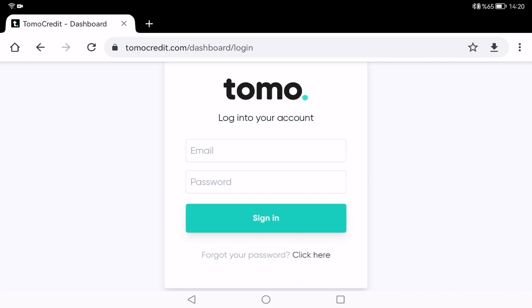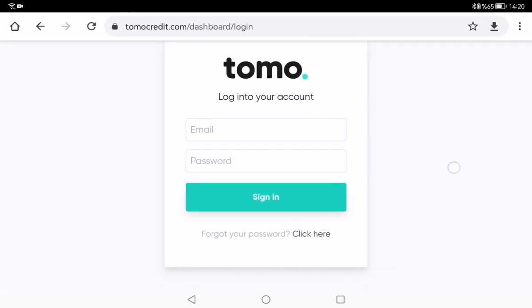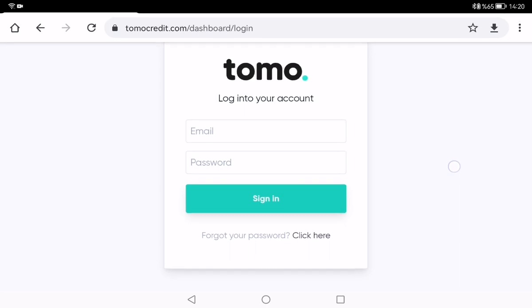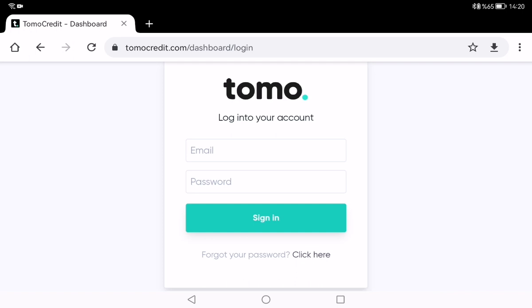They created a solution to tackle the flaws of the everyday credit card. You can apply for Tomo without a credit score or prior credit history. That means you don't need any credit score or prior credit history to get a Tomo credit card.